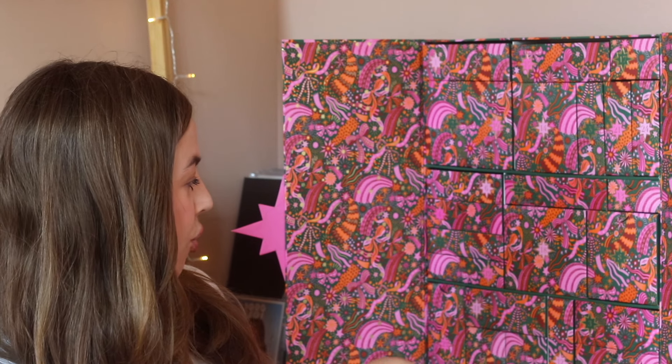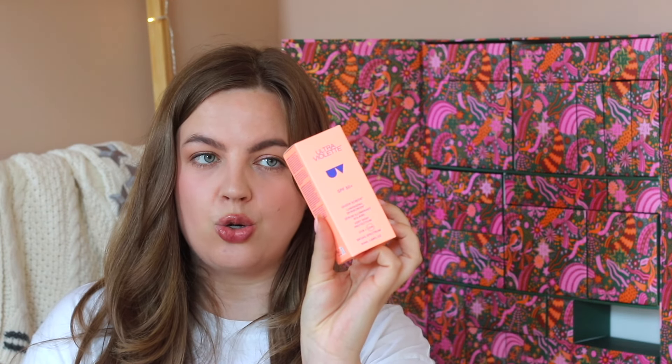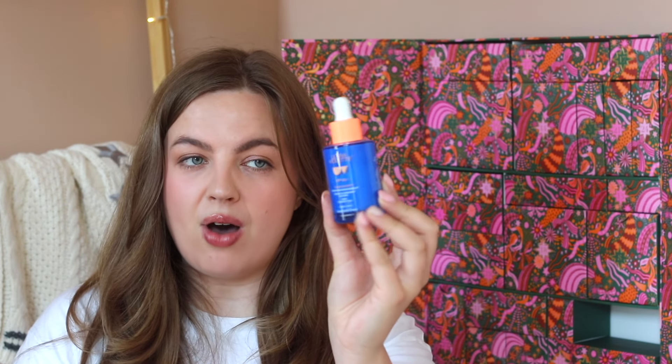Day number twenty-five — the drawer we'll open on Christmas Day — says 'bow down to the queen of sunscreen.' It is the Ultraviolet Queen Screen Luminizing Skin Screen in SPF 50, also one of the popular ones. I will say this is not the most exciting door in my opinion, since a lot of people aren't the most excited about sunscreen. I would have maybe changed the order and used the door with the Kosas brow gel, Charlotte Tilbury pencil, and Ilia mascara for day twenty-five instead — you're getting all these products on Christmas Day compared to just a sunscreen. But that is just my opinion.